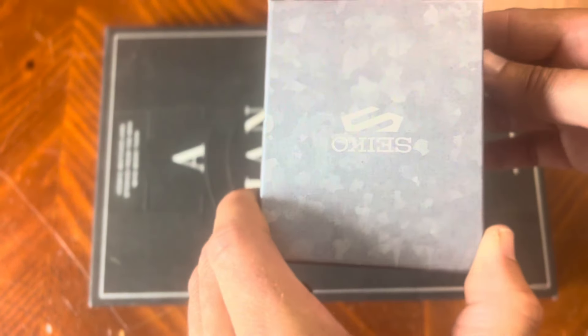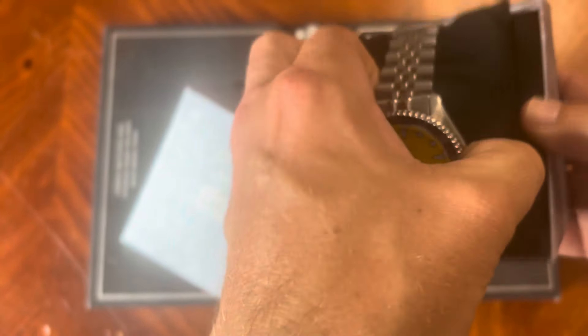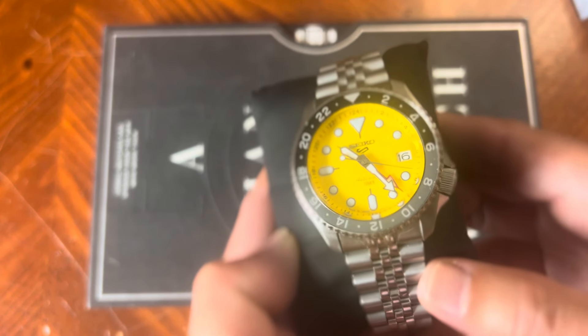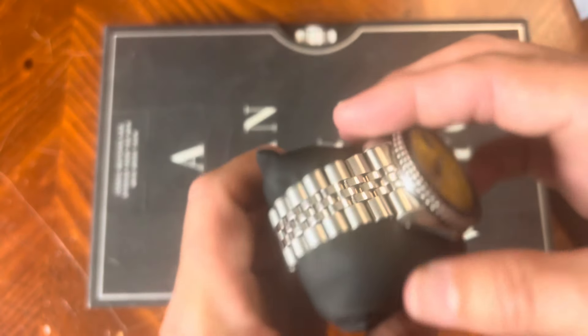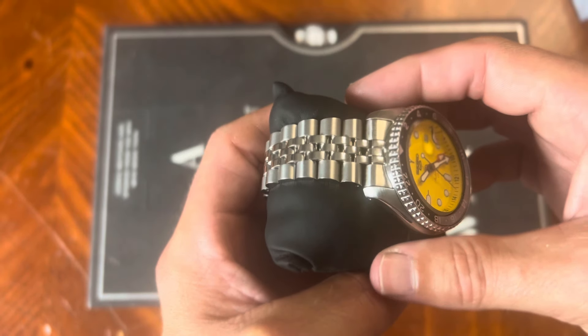Typical Seiko box, kind of plastic packaging — kind of what you expect from a bargain watch. Here is the watch in question. I have been wearing this, and I did take this pre-owned, and it is slightly used, but as you can see it is in really good condition. I do have to size the bracelet — I need to take one or two links off. My wrist is 7½ inches, sized for an 8-inch wrist, and I will show you what it looks like on my wrist as well. That yellow dial really pops out at you. It does come in a 42½-millimeter case and a 22-millimeter bracelet, which is actually pretty nice.